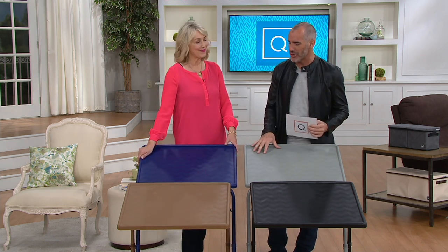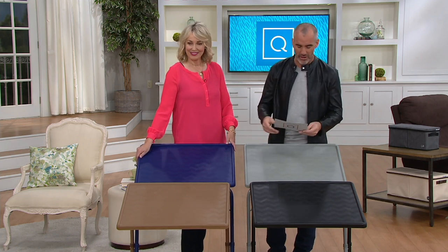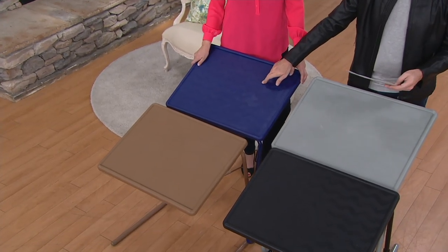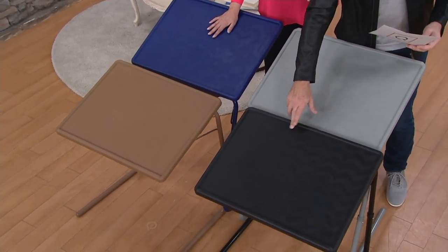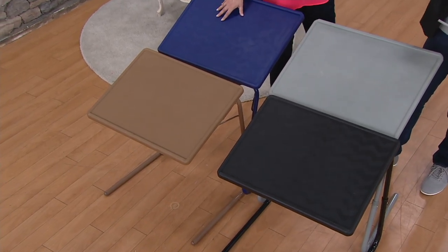That's why it's my pick of the show. We've got four different color options available: we've got the latte, then the navy as opposed to just blue, the slate gray, and the black. Four different options — each one you can have six different heights and four different angles.